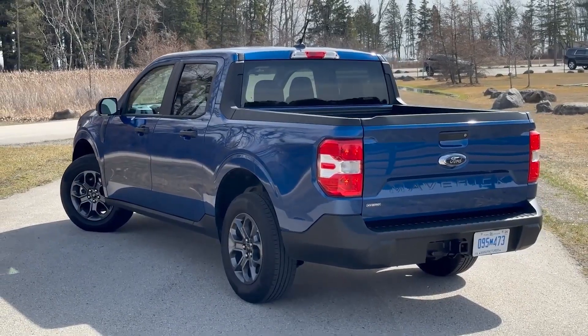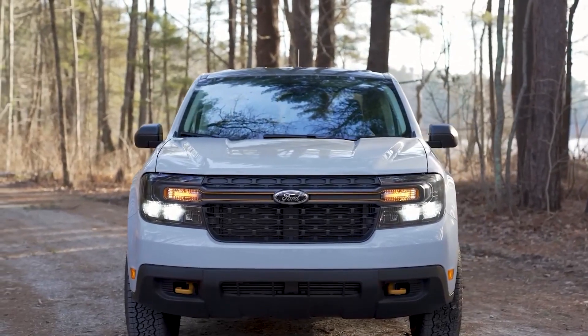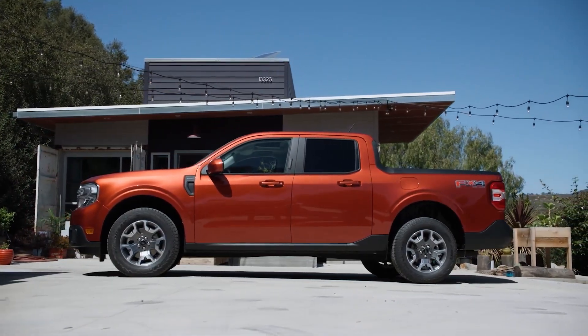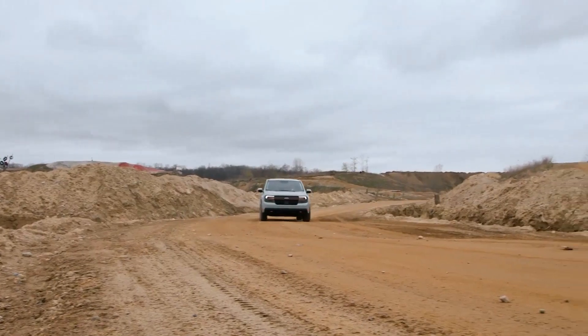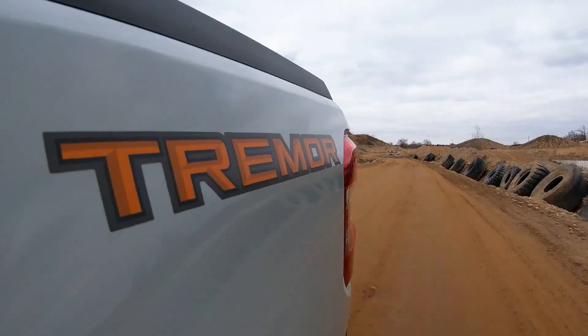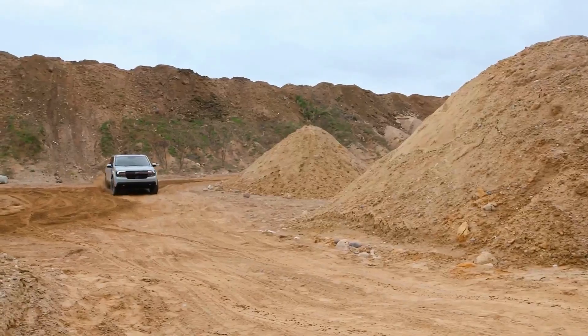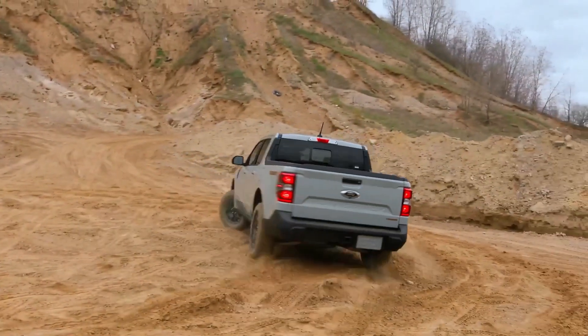At number one we have the 2024 Ford Maverick. The 2024 Ford Maverick is a standout in the compact pickup truck segment. It defies convention by departing from the traditional body-on-frame design found in larger trucks, instead adopting a unibody structure based on the Ford Escape crossover. Despite its smaller size, the Maverick offers impressive utility and capability, and its unibody design allows it to be more maneuverable and fit comfortably in suburban garages or tight city parking spaces.